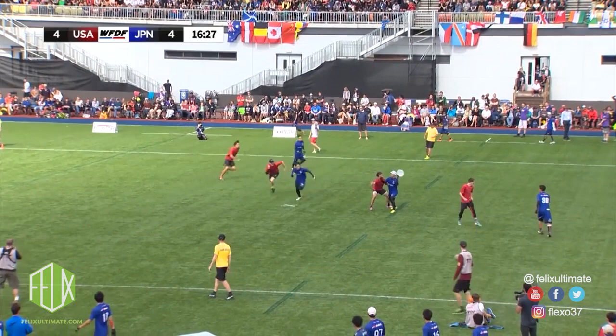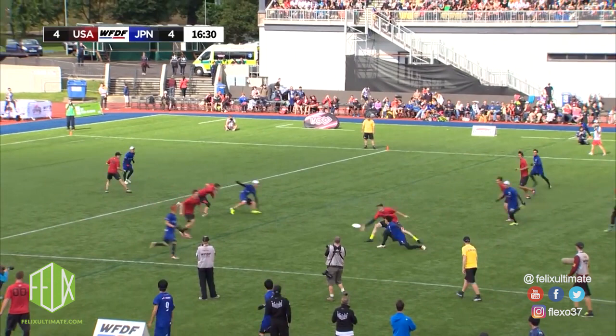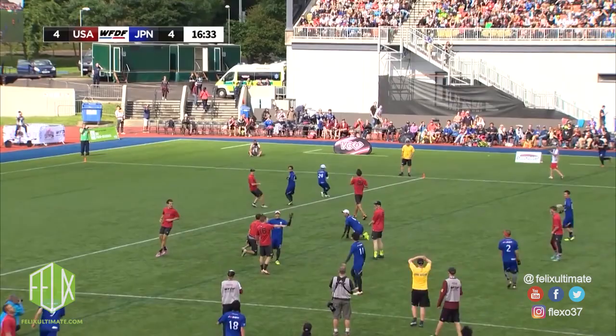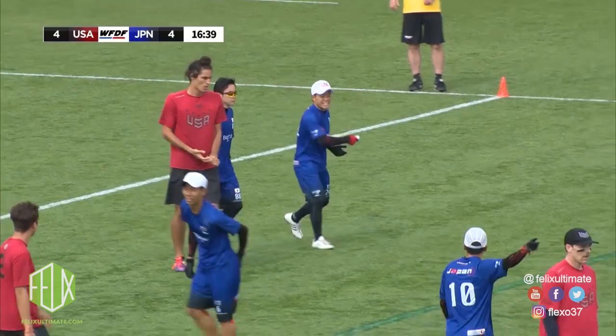Kamimura decelerates rapidly after catching the disc but kind of jumps as he puts his pivot foot down and then shuffles it a couple more times as he's pivoting out for the throw. It's a breakside throw and the defender is inches away, so this travel call is completely justified. Japan was still fortunate that this was caught in the end zone, otherwise it would have been the first turnover of the game.